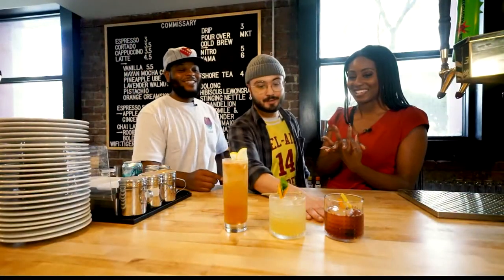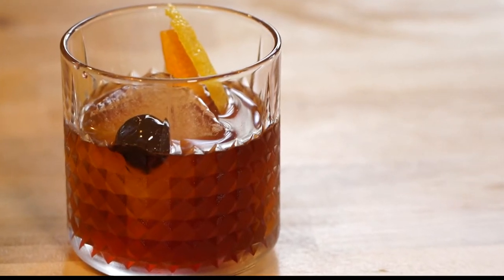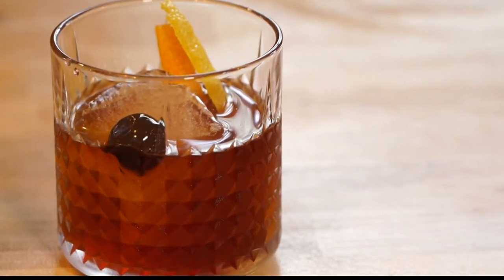We'll start off with our Old Fashioned. We make that with Uncle Nearest 1856 premium whiskey, some aromatic bitters, orange bitters, lemon zest, lime zest, and a Luxardo cherry.